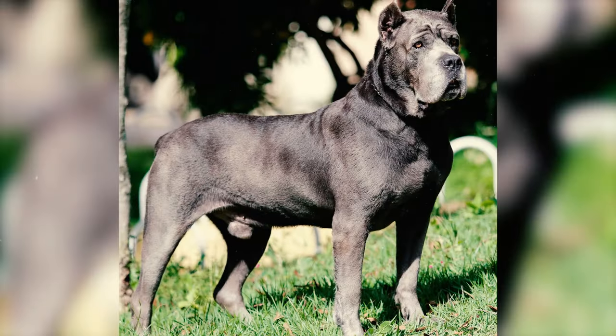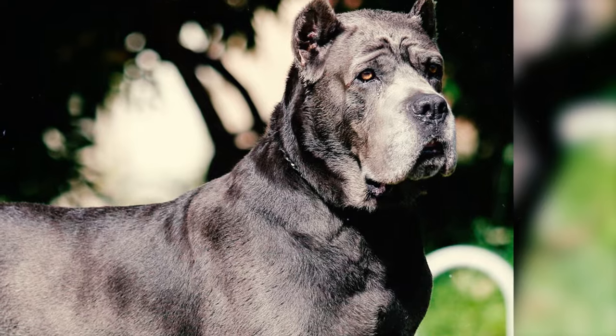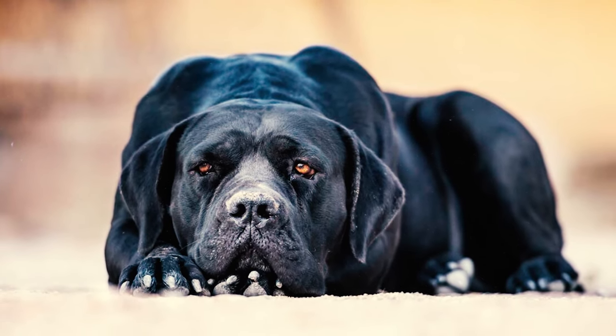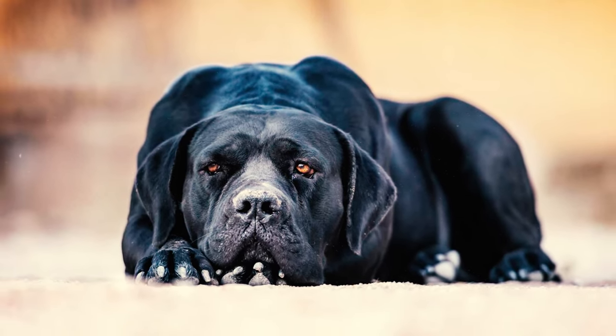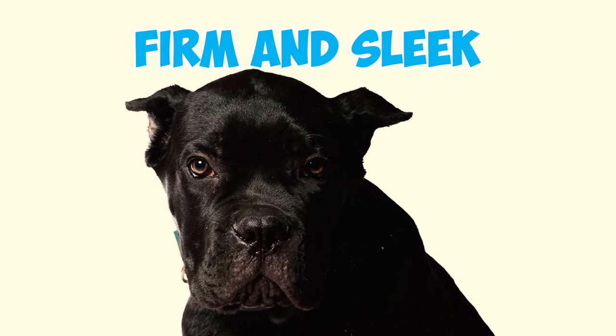Number 2: These dogs feature a sizable head, accounting for approximately one-third of their height at the shoulders. Their skull and muzzle angles gently meet, and their head's width at the cheekbones is over double the length of the entire head, whereas their skin covering the head is both firm and sleek.